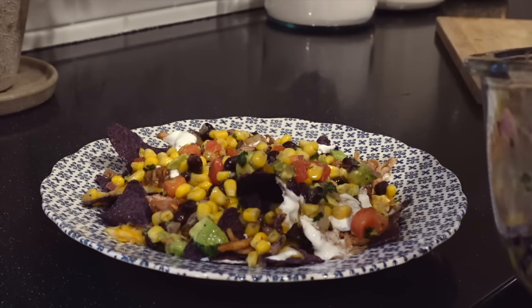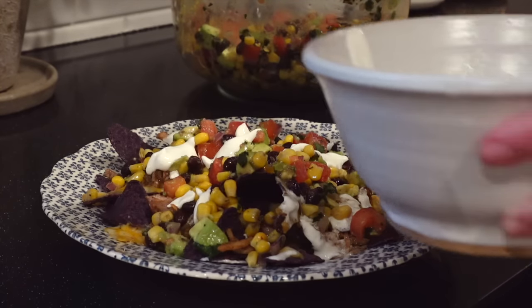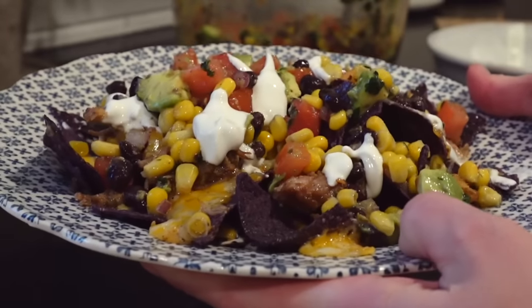You guys are just going to have to try this meal — it's easy, it's delicious, it's flavorful, it's fresh. And anyway, that's what we had for dinner.